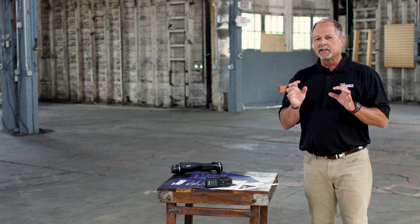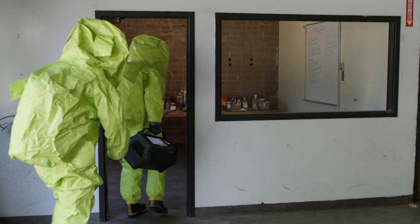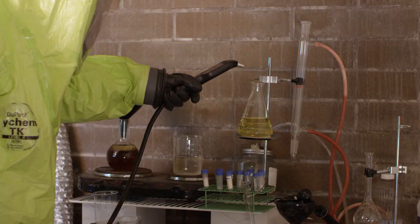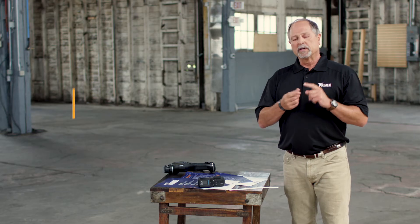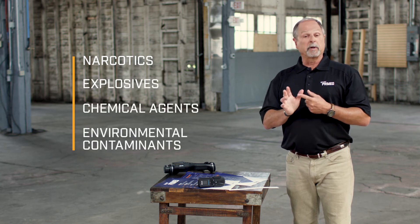What the GCMS really does is bring the lab right to the scene. It is very selective, very sensitive, with a broad capability. It will detect trace amounts that we can't even see on many, many products. It's used to identify trace amounts of narcotics, explosives, and chemical agents.